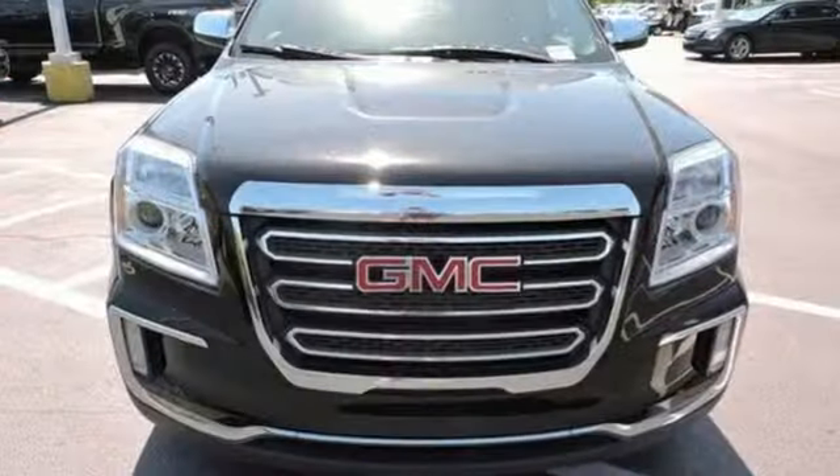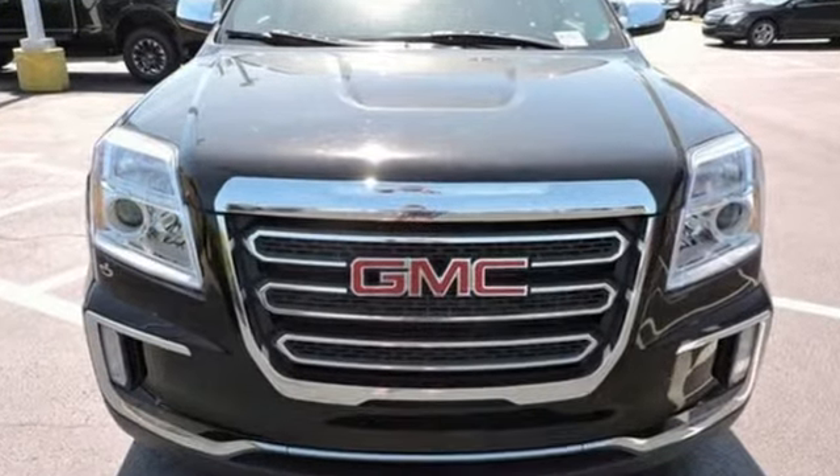GMC — professional grade vehicle suited to fit your needs. Take it for a test drive today.